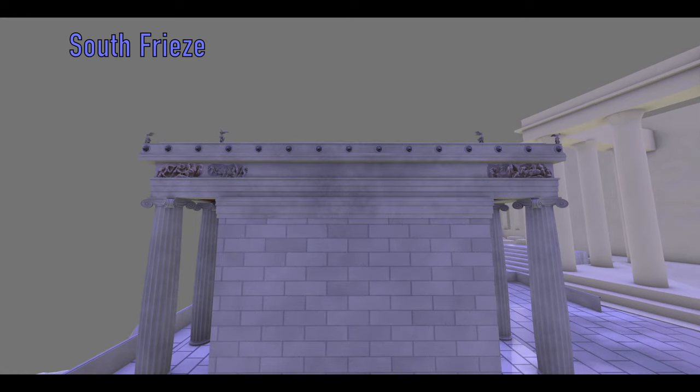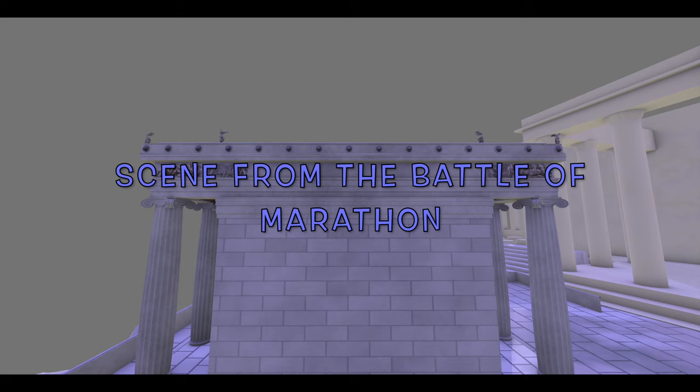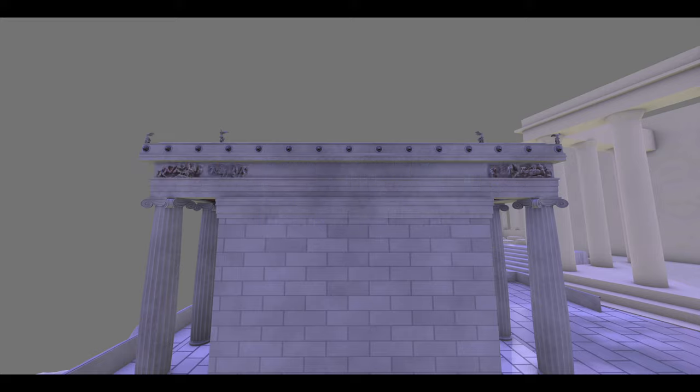The south frieze of the Temple of Athena Nike most probably depicts the Greeks' victorious battle against the Persians at Marathon in 490 BC, where the Athenian general Miltiades played a leading role.